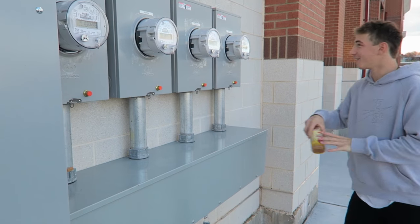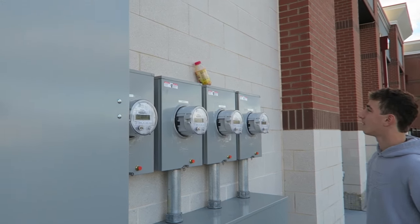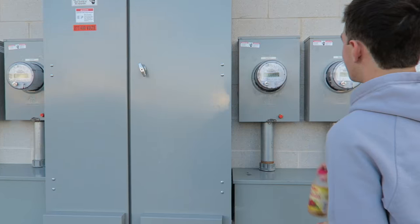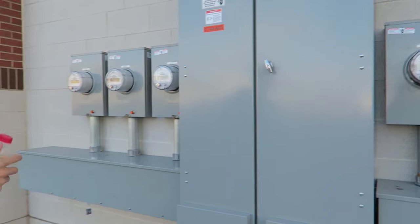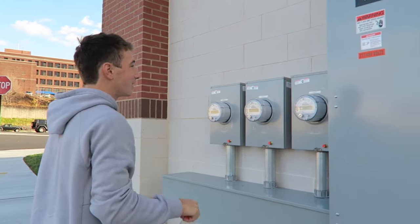Cap flip to start it off. There we go — first try! I got it. I'll do this and hand it off.